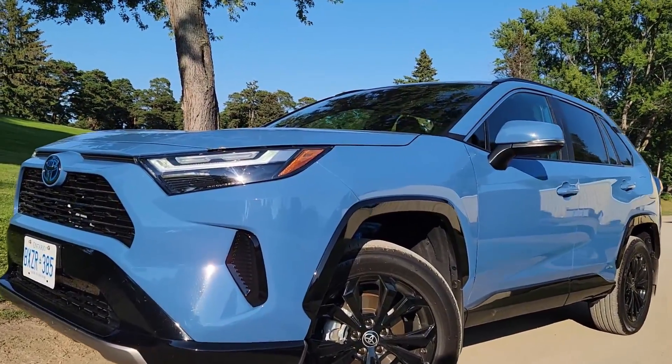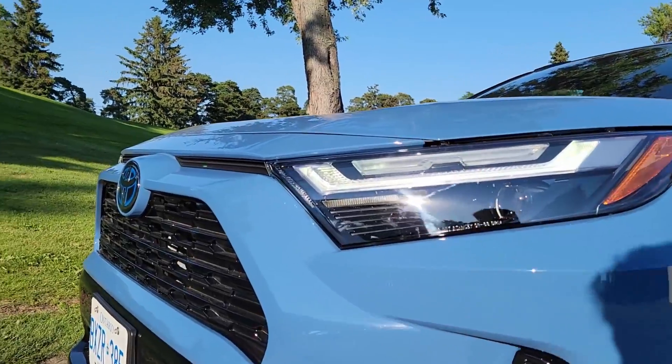Today we're test driving the all-new Toyota RAV4 hybrid and we're going to do a fuel economy test to see how well it performs.